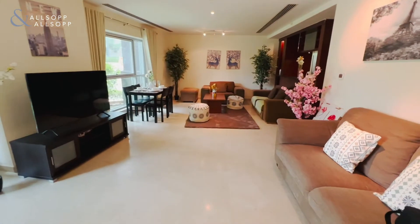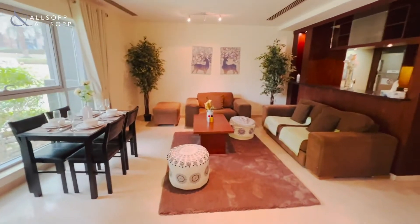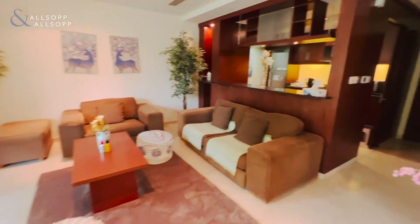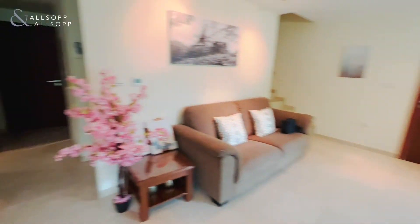You come into a large open plan living and seating room which is really bright, with two big windows here. The apartment is offered fully furnished with everything that you see, or it can be unfurnished.